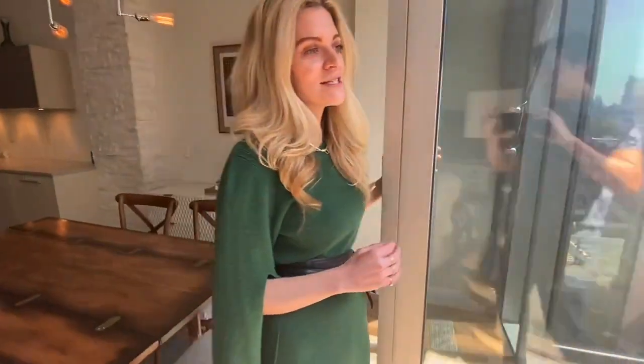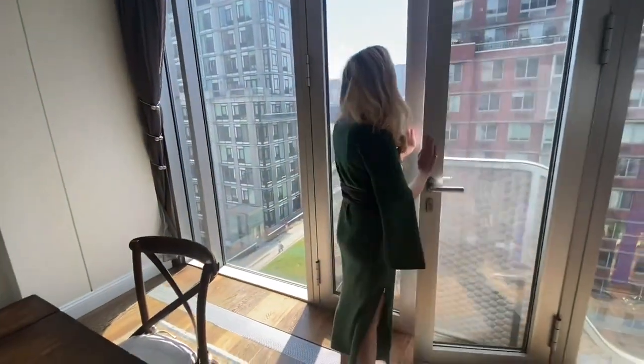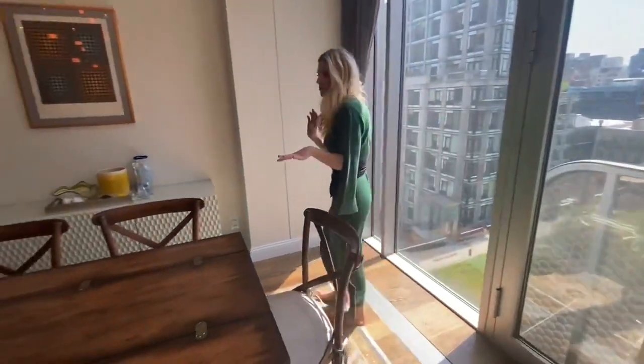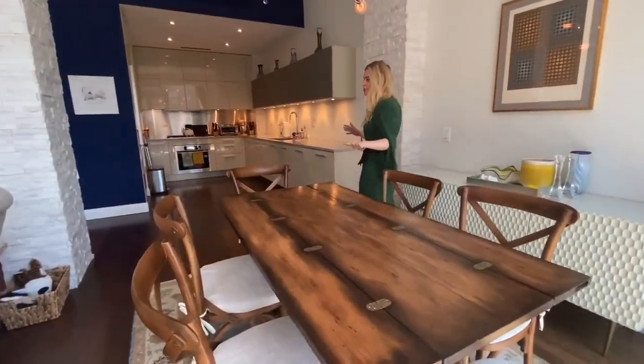And because 23rd Street's two lane, you have extra space between you and your neighbors. As you can see, they have a formal dining area set up here. This is a six person table — you could actually do a larger table.